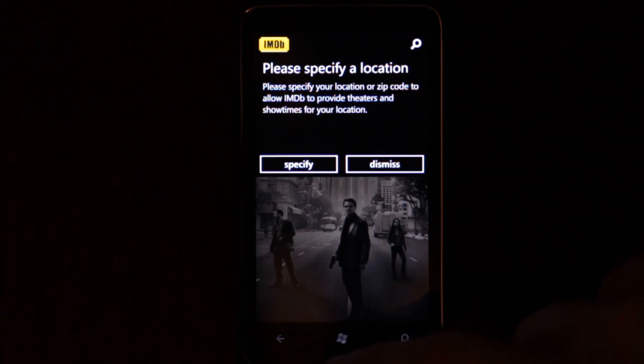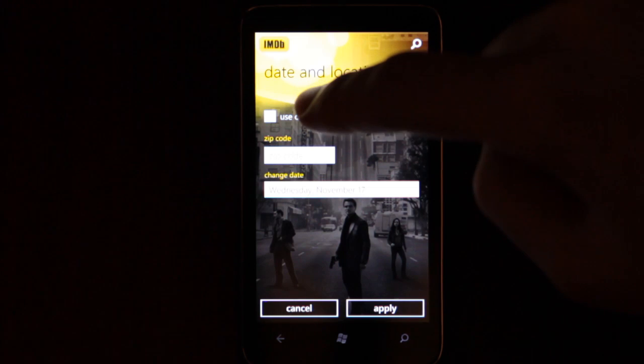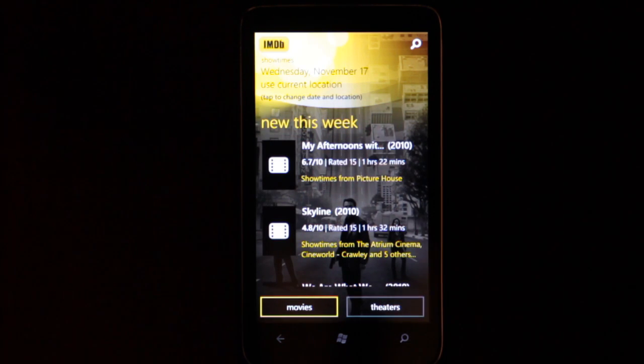You can either enter a zip code or use your current location. As I'm in the UK, I can't set my zip code, so I have to use the current location option. Bit of an oversight.